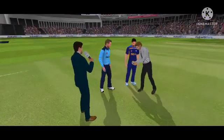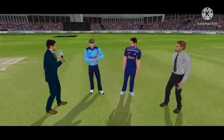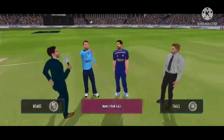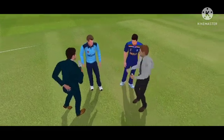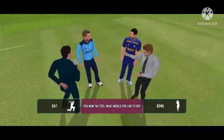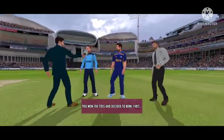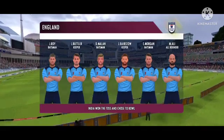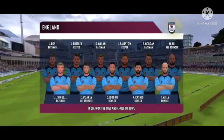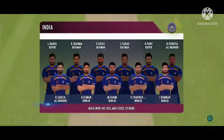We have the match referee and both the captains in the centre. The captain has won the toss and elected to field first. These players will be taking the field today — both teams look balanced and eager to perform.